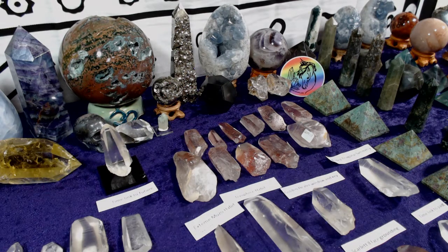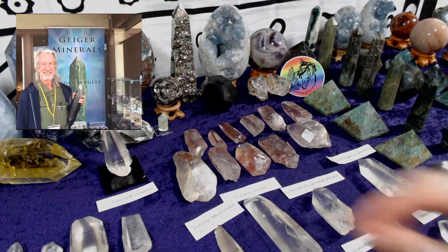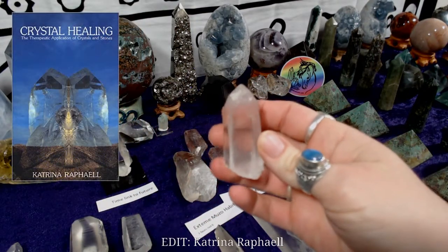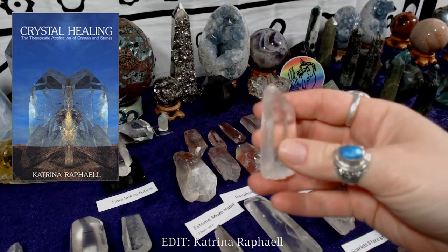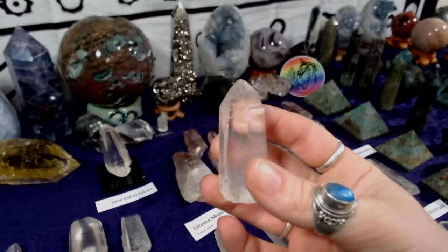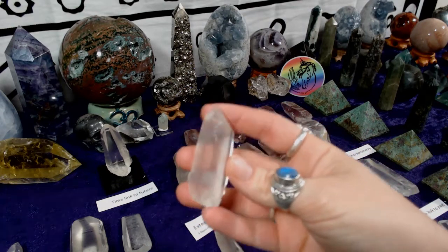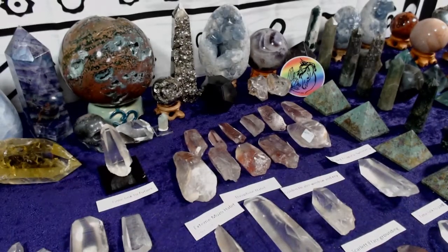Dealer David Geiger was so struck by the unusual formations of these crystals that he sent samples to a colleague named Christina Raphael. It was Christina who ultimately connected the crystals to Lemuria and coined the term 'Lemurian seed crystals.' Christina is a well-known author who began her writings on crystal healing in the early 1980s.